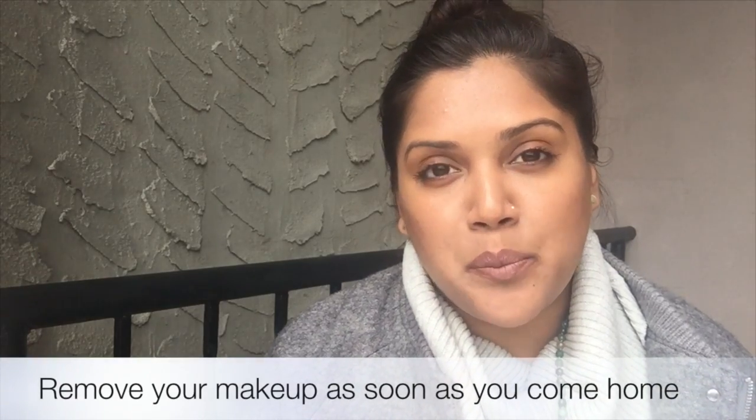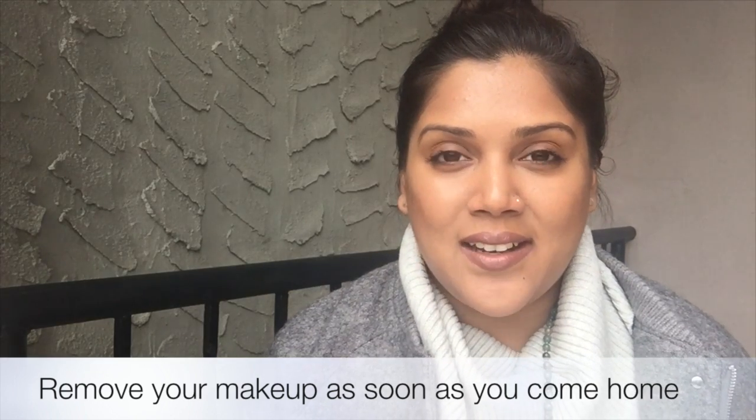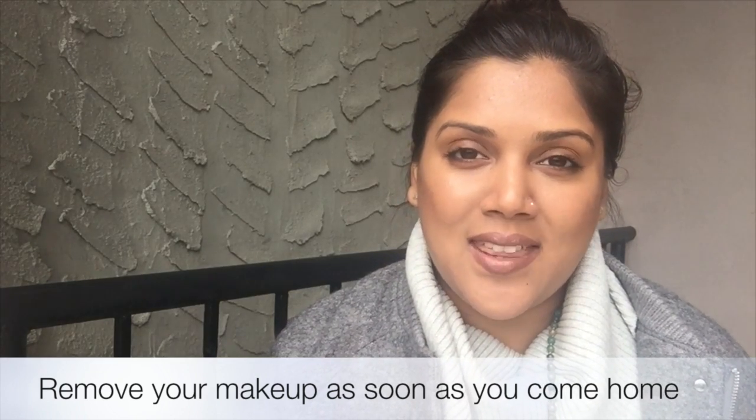The first one is something that I think is quite obvious, but it's always important to reiterate: removing your makeup. A lot of beauty gurus will tell you to remove your makeup before you go to sleep at night, but I kind of take it to the next level. I think removing your makeup the moment you come home is the most important way to maintain great quality skin and prevent breakouts.